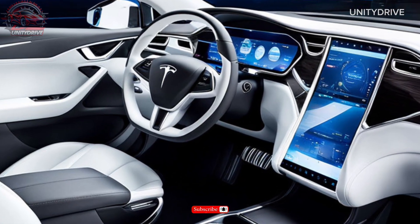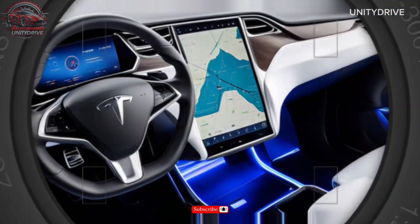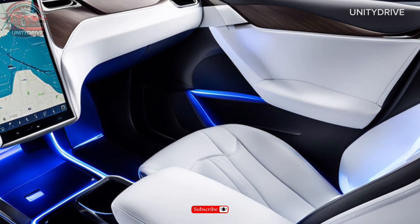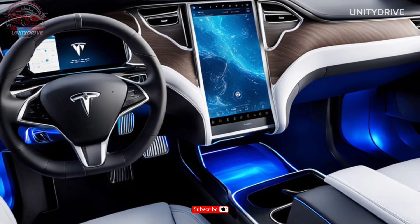Inside, the Model X is just as impressive, with premium materials, advanced infotainment systems, and a range of technology options — you'll feel like you're driving in luxury. The Model X seats up to seven passengers with plenty of legroom and cargo space.